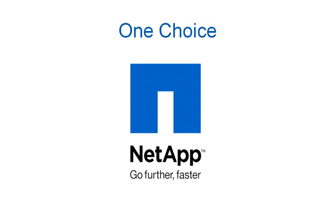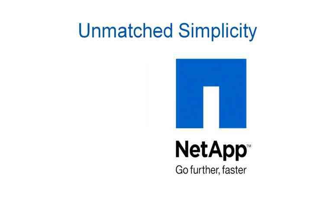One choice. Unmatched simplicity. NetApp. Go further, faster.